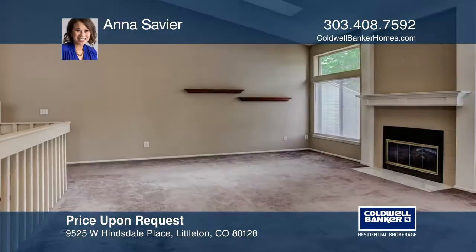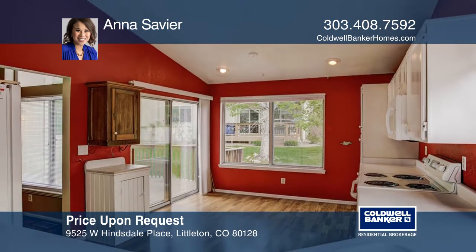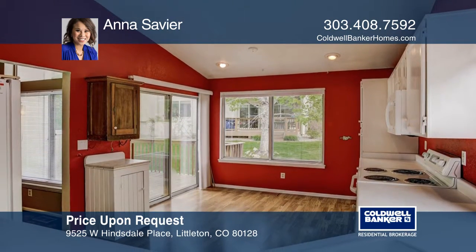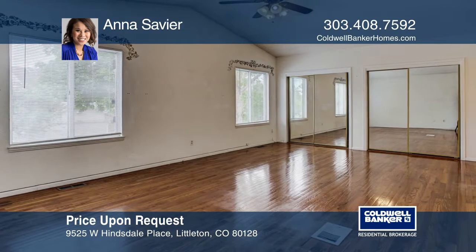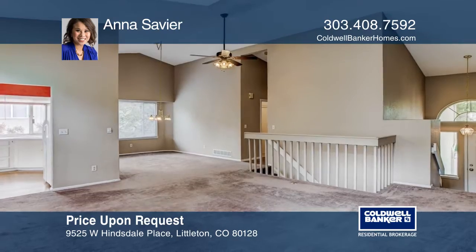Welcome home to this bright and inviting three bedroom, three bathroom townhome located in the gated community of Stony Creek neighborhood in Littleton. Features include a huge family room with vaulted ceilings and skylights that shower natural light throughout the home, perfect for entertaining guests.